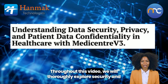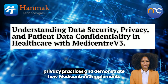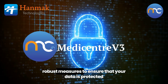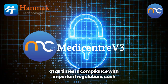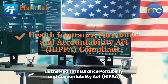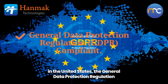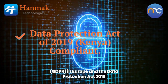Throughout this video, we will thoroughly explore security and privacy practices and demonstrate how MediCenter V3 implements robust measures to ensure that your data is protected at all times, in compliance with important regulations such as the Health Insurance Portability and Accountability Act (HIPAA) in the United States, the General Data Protection Regulation (GDPR) in Europe, and the Data Protection Act 2019 of Kenya.